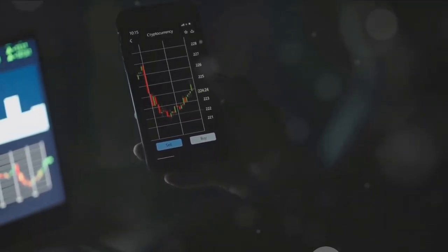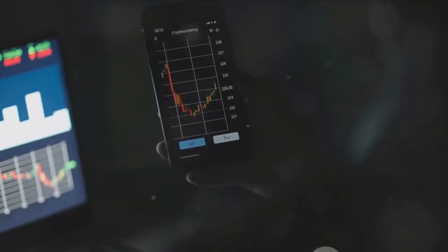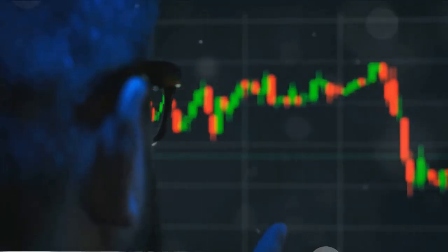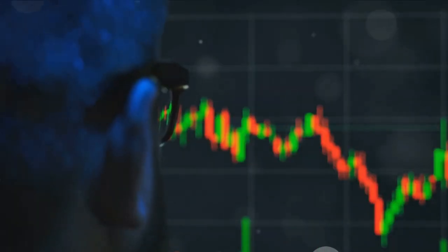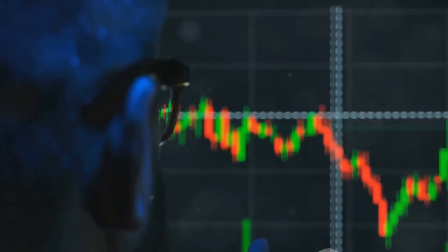Finally, keep your finger on the pulse — stay informed. Keep track of news related to the company and monitor quarterly earnings reports and updates. Fundamental analysis is like doing your homework before a big test, because in the world of investing, knowledge is power.